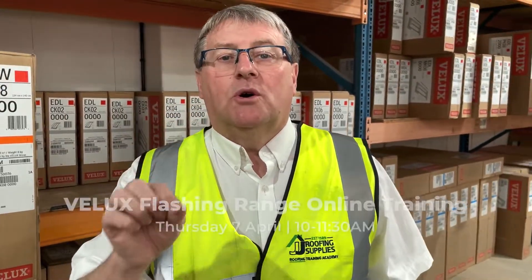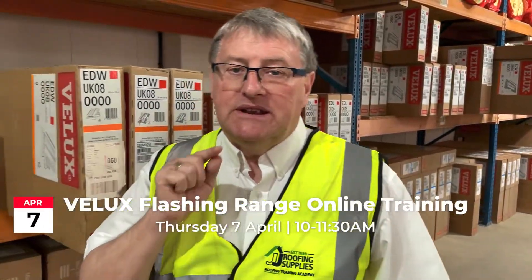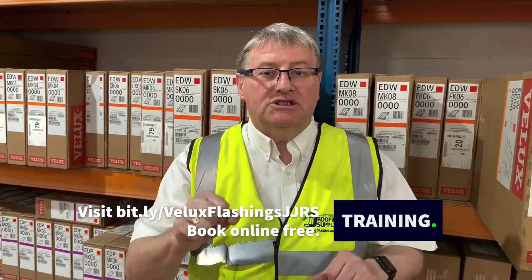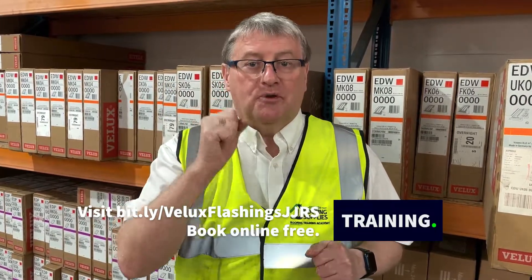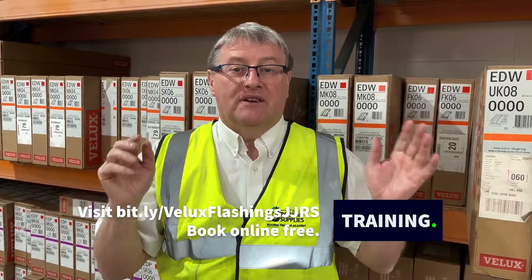So to help you guys pick the right flashing for your Velux install, we've set up an online Velux flashing training session on the 7th of April between 10 and 11:30, via our online landing page to allow you to book. So not only do we want to sell you Velux, we want to help you install the product right first time with the expert knowledge given to you by Velux.